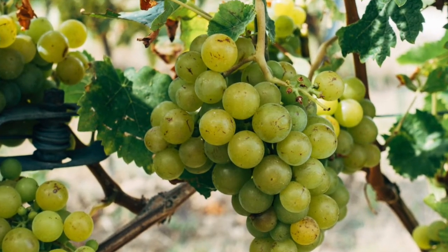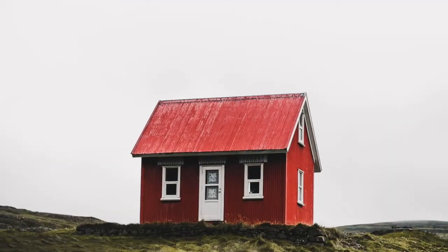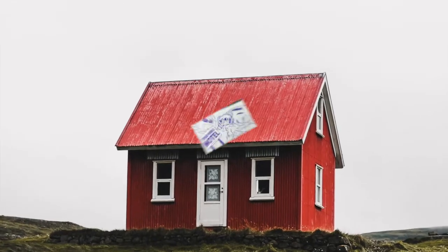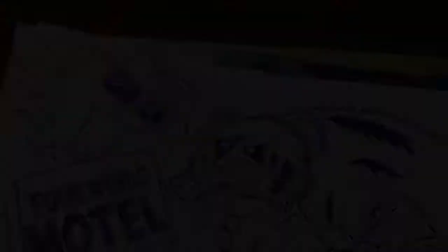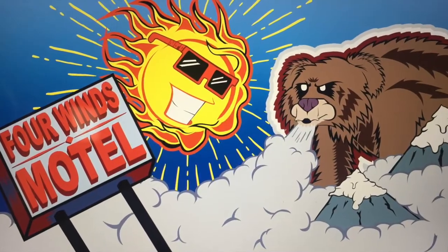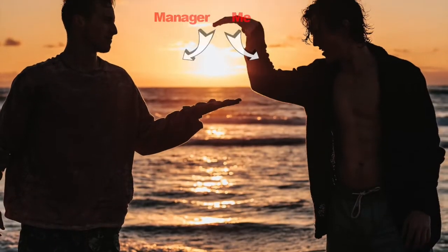I heard it through the grapevine that a wall needed to look fresh, so I went home and I drew up a little tiny sketch. Then I Photoshopped it up and gave it a kiss for good luck. Then I went to the motel and the manager's hand I shook.